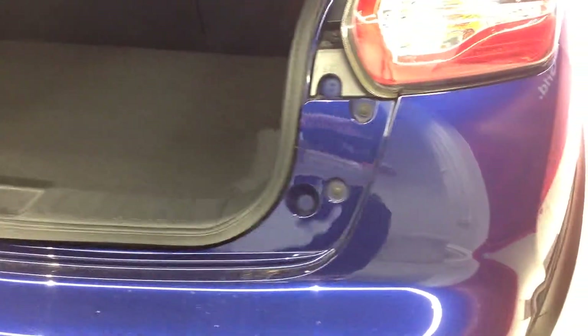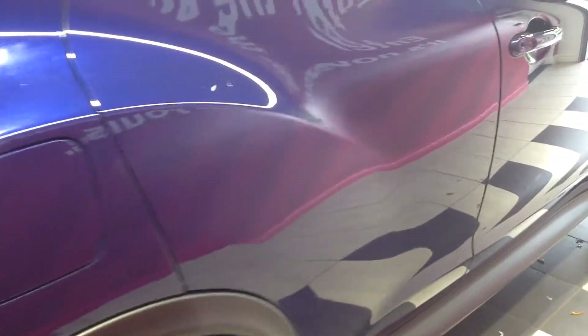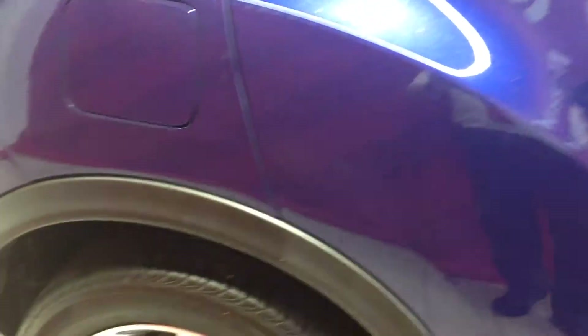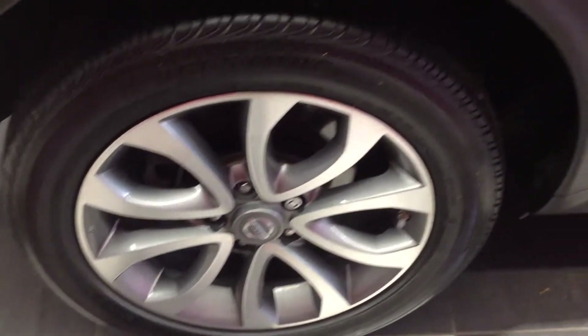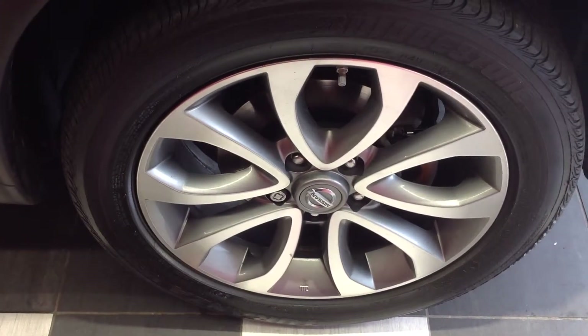Walking along now to the off side of the car, going down the panels — there doesn't seem to be any car park dents, just a very few tiny stone chips. These stone chips could be touched in before taking delivery. Coming down now to the off side rear wheel and tyre — very good condition. And going down to the off side front alloy wheel and tyre — again, good condition.